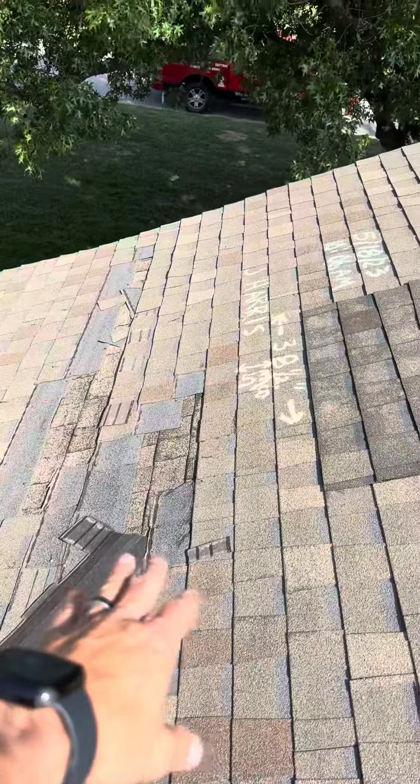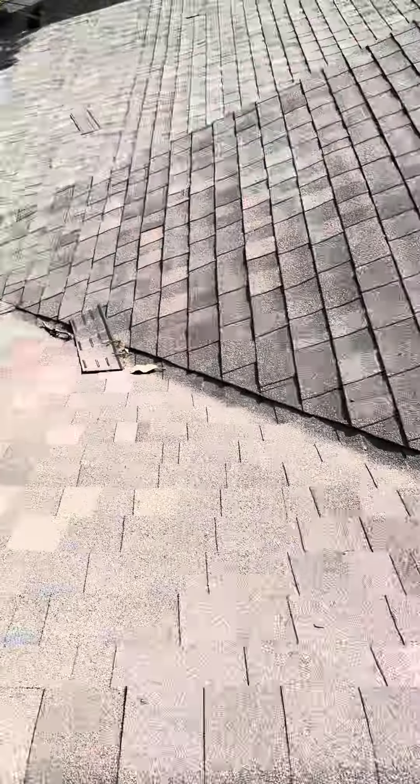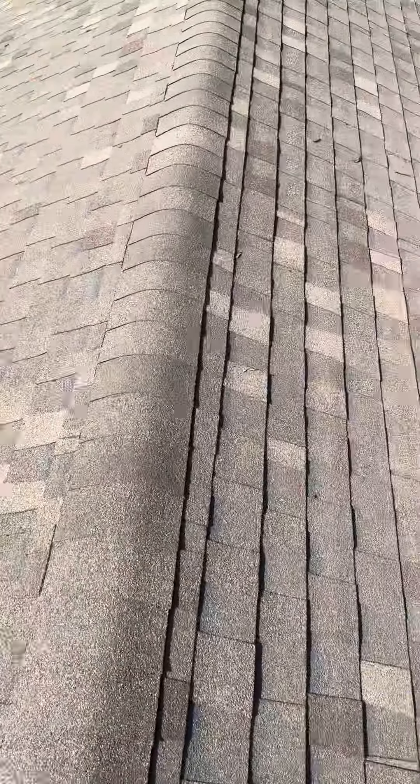We want to show you one more time where the damages on the roof are. On your right elevation you've got some damage, spin around to your left elevation you see it, and then on the back elevation as well. All elevations have sustained wind damage. We can't get a compatible shingle, so we're going to have to do a new roof.